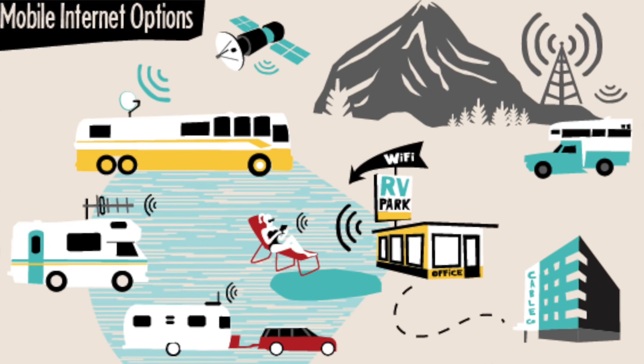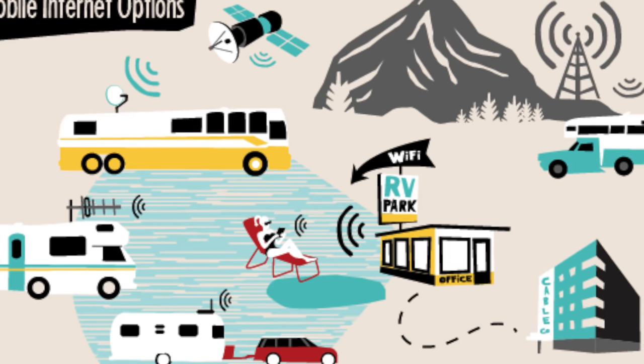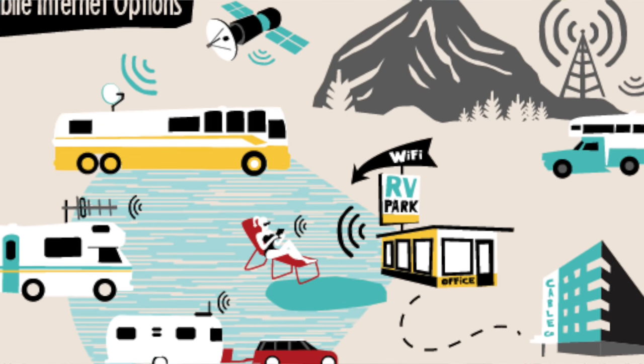Those needs are going to be very different. Also consider your travel style. If you're going to be in national parks, out in the boonies, in rural areas where there aren't as many options, your decisions on what equipment and plans you need can be very different than if you're just going from park to park in major cities. We consider it all about building your personal connectivity arsenal.